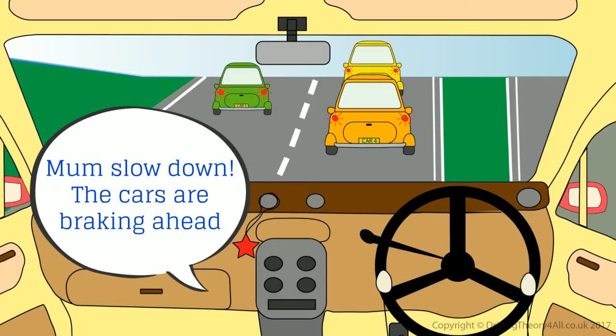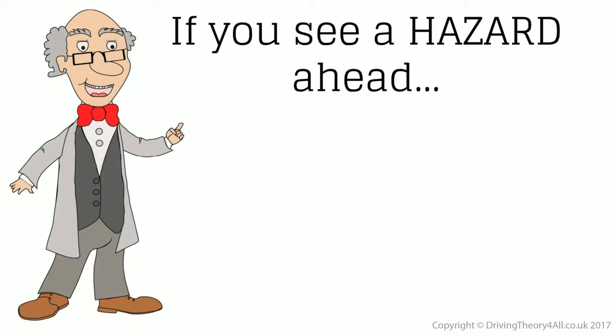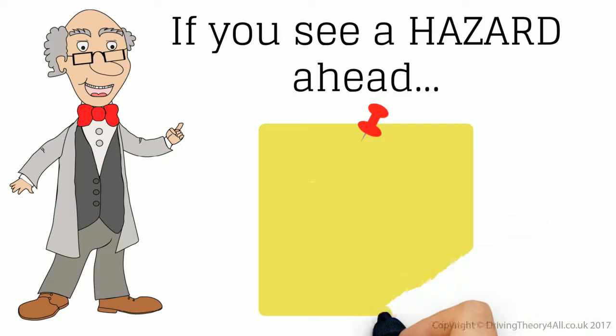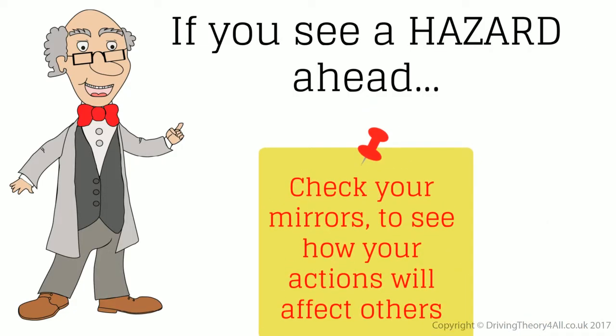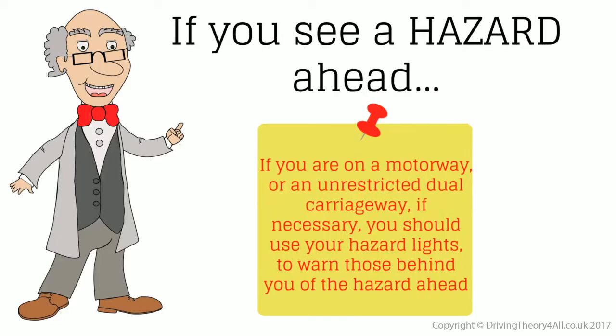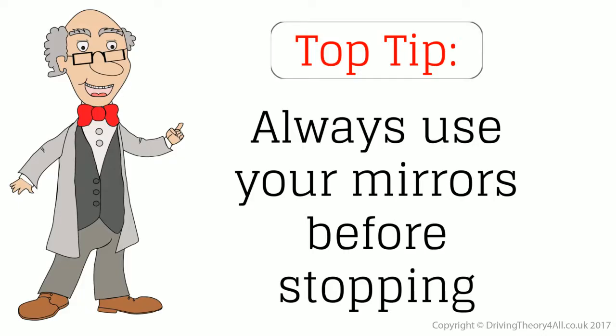Slow down! The cars are braking ahead! Thanks! If you see a hazard ahead, check your mirrors to see how your actions will affect others. If you are on a motorway or an unrestricted dual carriageway, if necessary you should use your hazard lights to warn those behind you of the hazard ahead. Top tip: always use your mirrors before stopping.